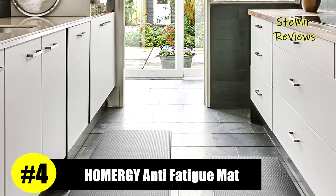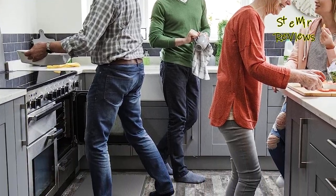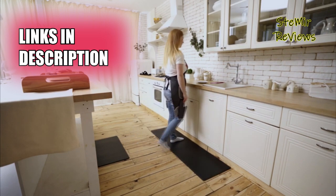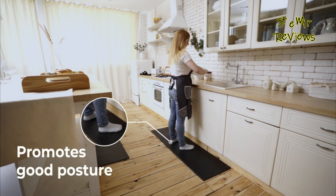Claiming an esteemed fourth position in our list, the Homergy brand proudly presents a remarkable selection of features. It offers the perfect combination of non-skid anti-fatigue mats suitable for various indoor and outdoor spaces such as kitchens, laundry rooms, bathrooms, offices, and hallways.